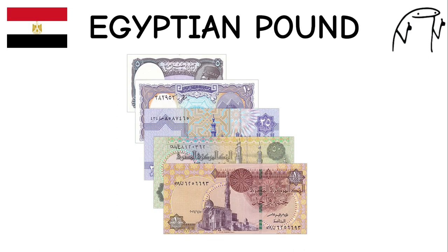Egyptian Pound. The Egyptian pound is the official currency of Egypt, one of the oldest civilizations in the world. It features images of iconic Egyptian landmarks and historical figures on its banknotes. Egypt is famous for its ancient pyramids, temples, and rich cultural heritage.